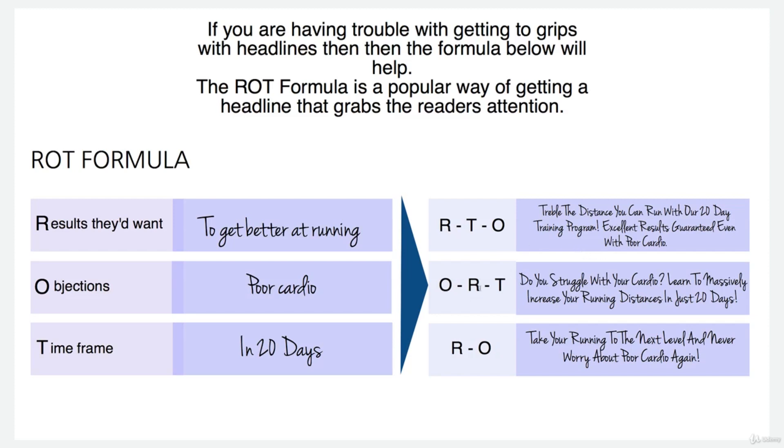The next one is objections, results, and timeframe. If I'm going to start with an objection, it's always good to start with a question. Ask them the question which you would assume their objection would be: 'Do you struggle with poor cardio? Learn to massively increase your running distances in just 20 days.' So that's covered all three of them.